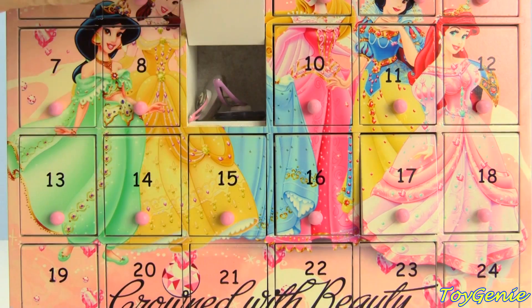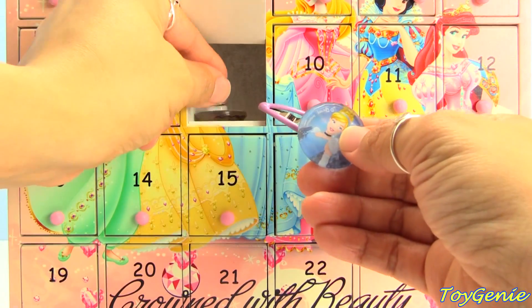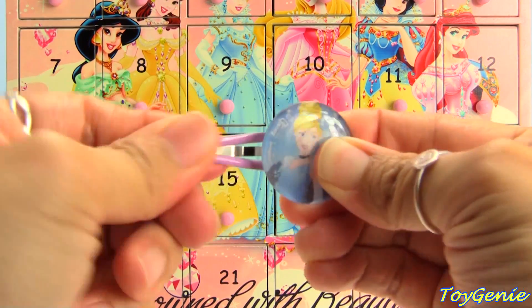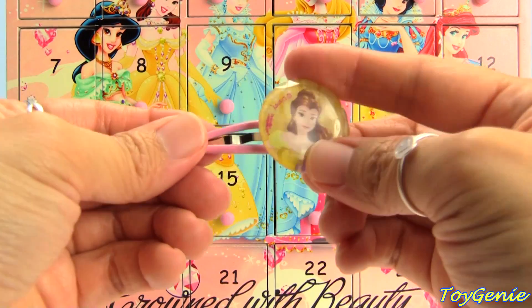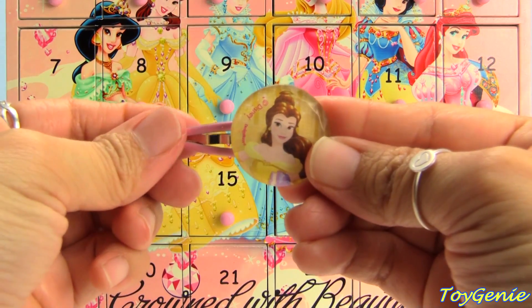Here's door number nine. We have two hair clips — Belle and Cinderella. And here's Belle!